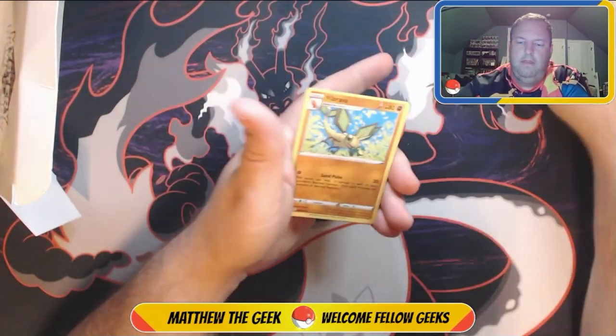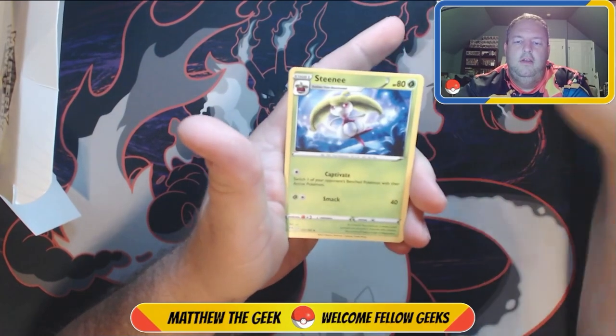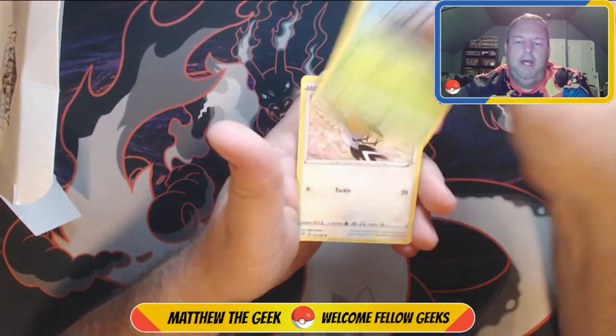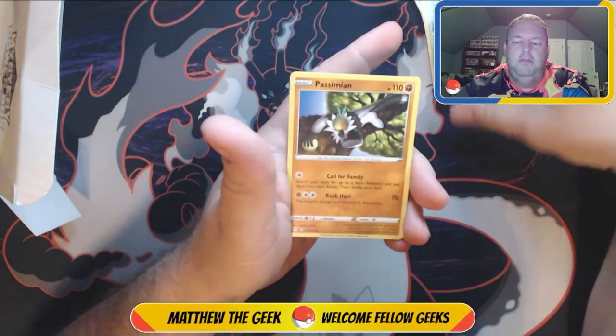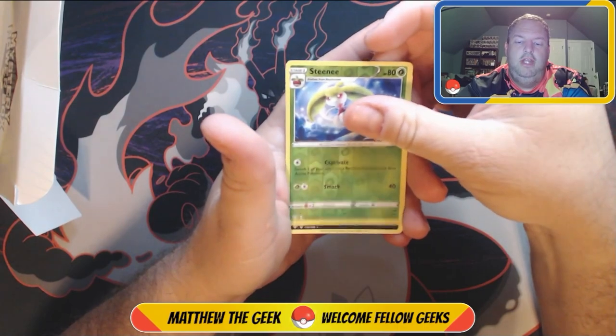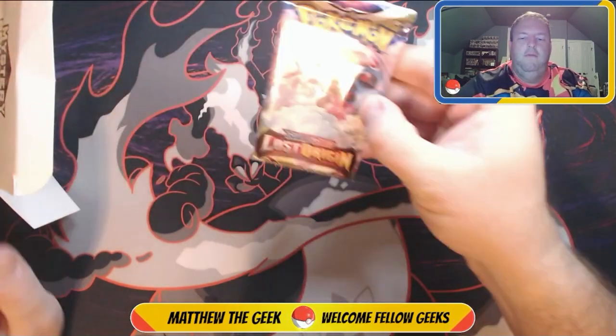Alright, here we go — we have Vibrava, Dedenne, Steenee, Klink, Grimer, Wimpod, Fletchling, Basculin, a reverse holo Steenee, and a regular Hydreigon — I think that's how you pronounce it, something like that. And a Lost Origin.